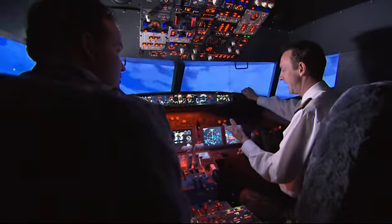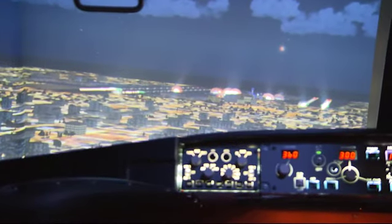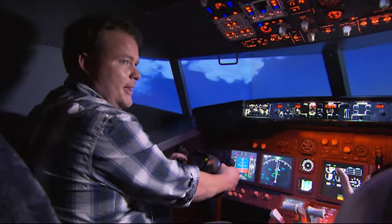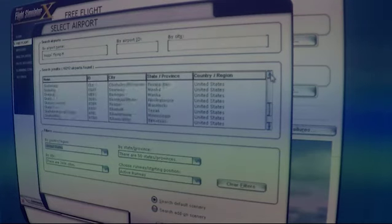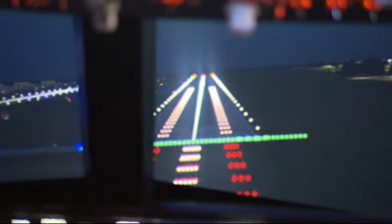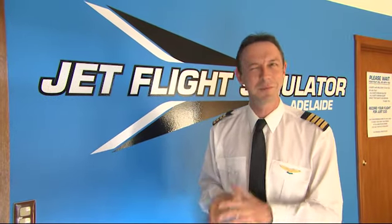We have two flight simulators — one based on the 737-800, which is the sort of aircraft you might take to Melbourne and Sydney, the world's most popular aircraft. In that simulator we can do engine failures, mid-air emergencies, fly over the Sydney Harbour Bridge, over your house if you like. There are about 24,000 airports on the database, from Los Angeles down to Parafield Airport. The other one is based on the F-18 Super Hornet — something a little bit quicker.